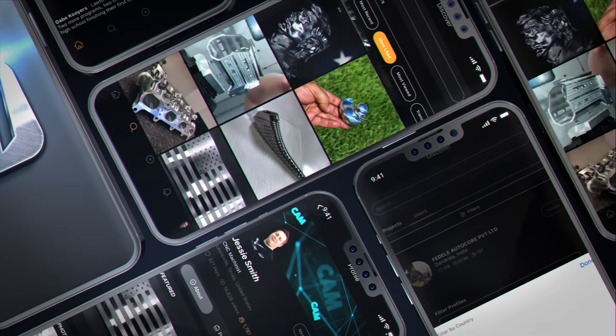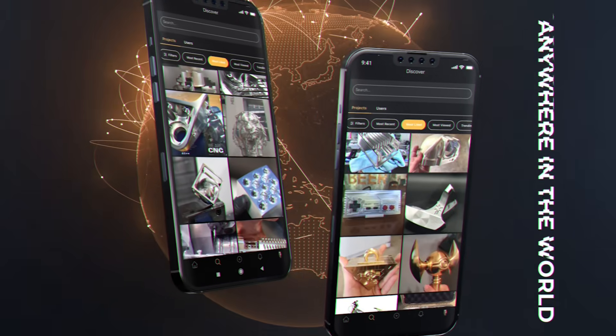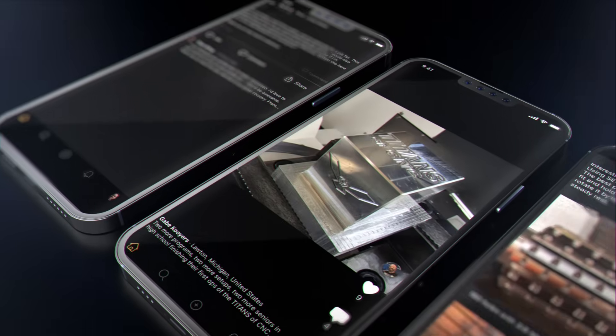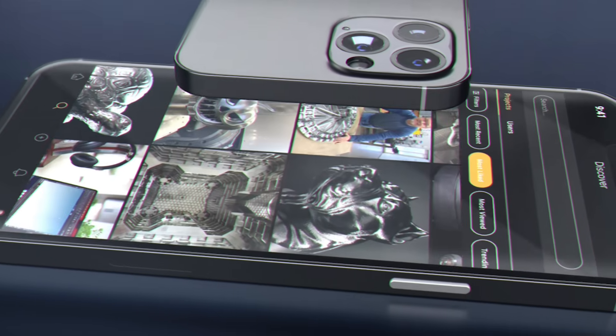Inside MFG Connect, you can do everything that matters in manufacturing. You can find work or find workers. Search for machinists, engineers, designers anywhere in the world. You can also find service technicians to repair or install your CNC machine.